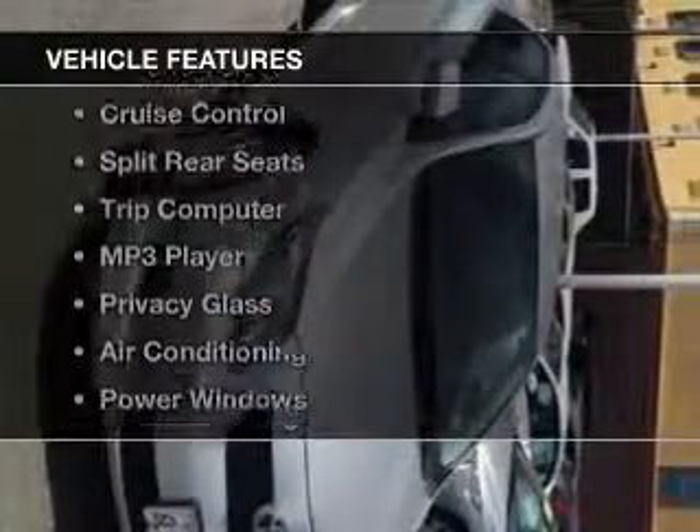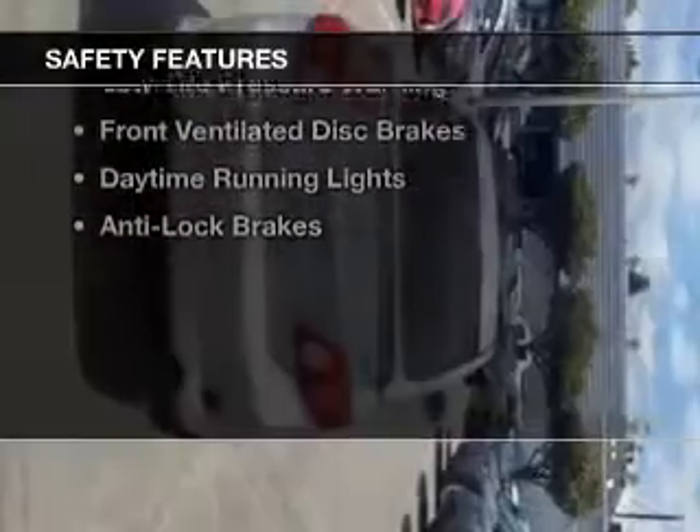The features include digital audio input, steering wheel controls, tilt and telescopic steering wheel, cruise control, split rear seats, a trip computer, an MP3 player, privacy glass, air conditioning, and power windows. Safety was made a priority with these features.